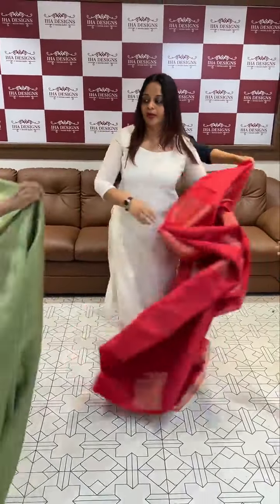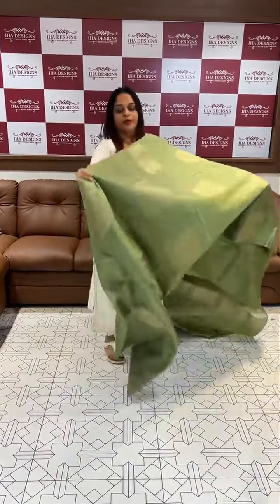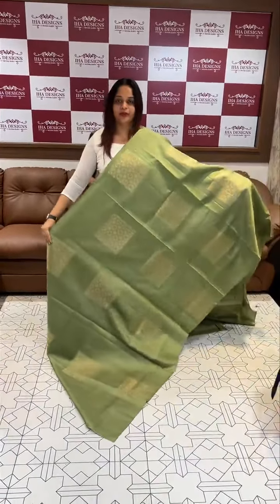Same tone. Love this color — light olive green, super cute olive color. Beautiful olive green, rich pallu.